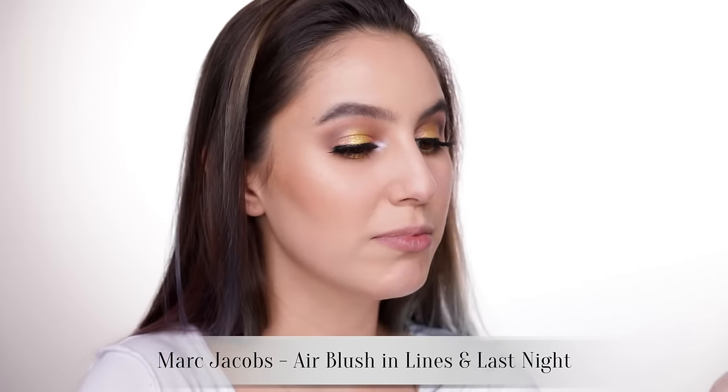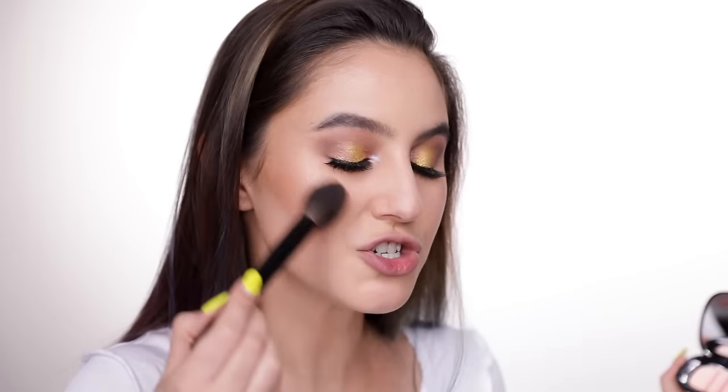Prepare yourself for all of the pretty Marc Jacobs Air Blushes — apparently this one's the bestseller. Let's go with this one. These are sort of a highlight-blush hybrid, so they give a sheer wash with some luminosity. That's the kind of formula I like.